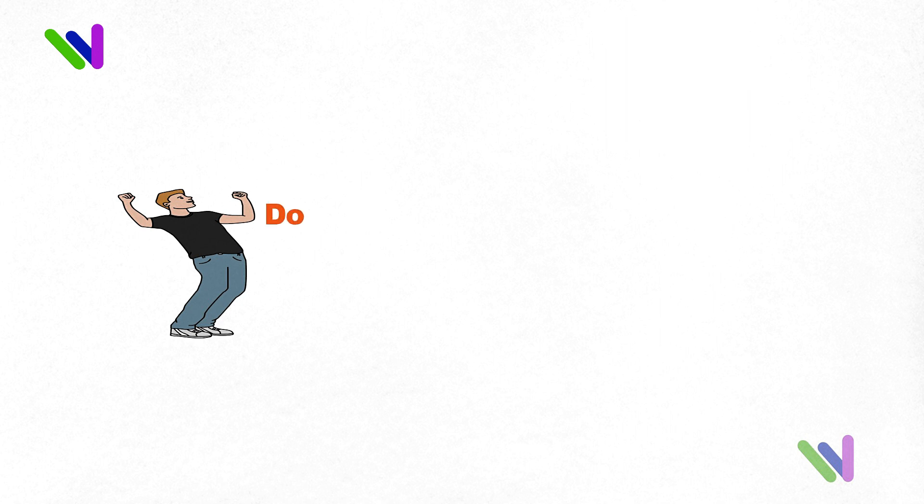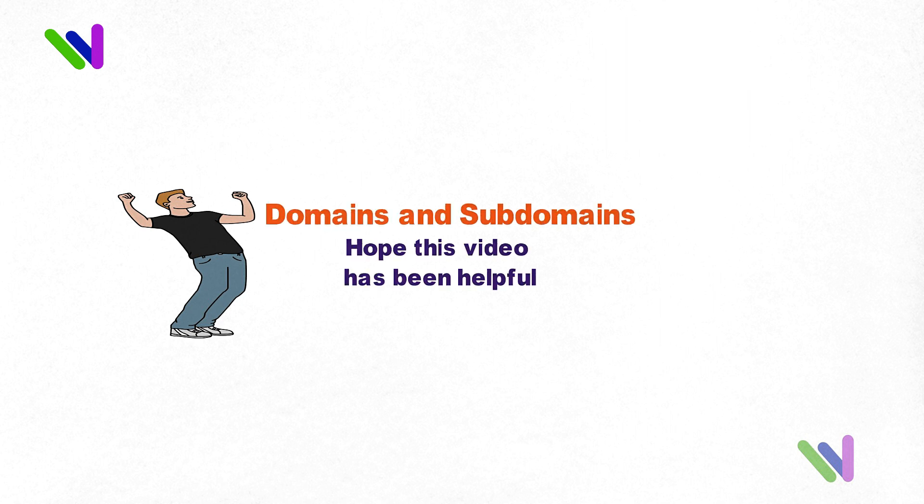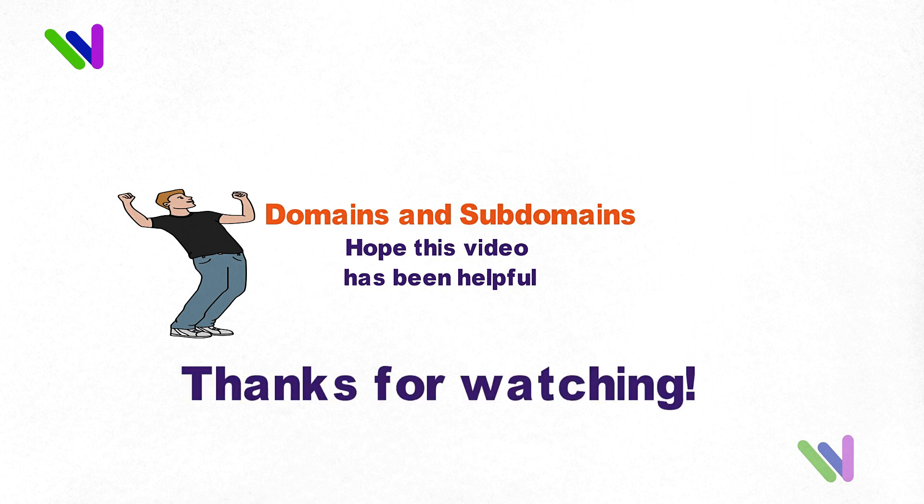So there you have it — a basic overview of domains and subdomains. I hope this video has been helpful. If you have any questions, please leave them in the comments below.